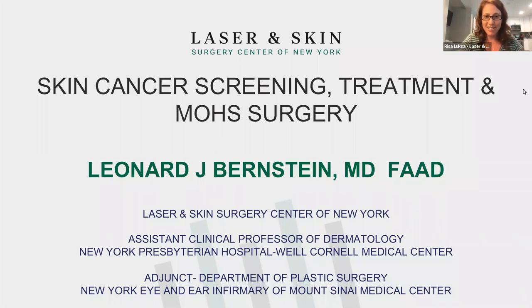You are joining the Laser and Skin Surgery Center webinar on skin cancer screenings, treatments, and Mohs surgery with Dr. Bernstein. If you are on Zoom, on the bottom of your screen you'll see a Q&A feature — that's a great place to start populating any questions you might have for Dr. Bernstein. You can ask them throughout the presentation or at the end during the Q&A portion.